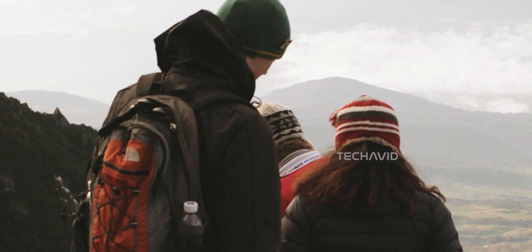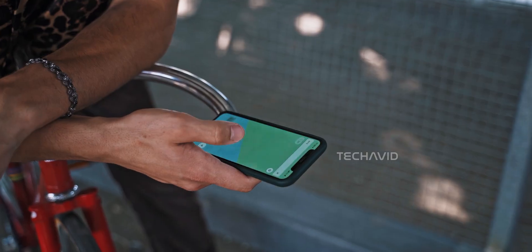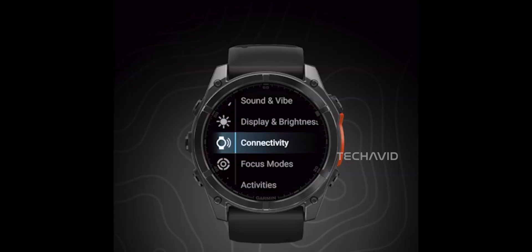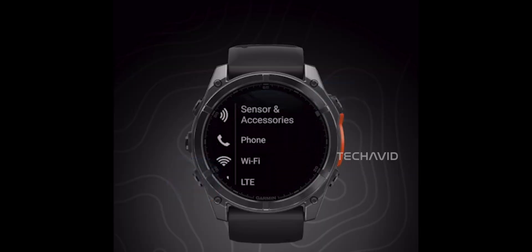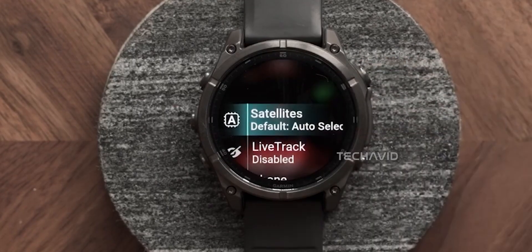This isn't just a cool upgrade — it's a defensive move too. Smartphones and newer smartwatches are slowly eating into Garmin's territory by adding their own satellite features. By doubling down on LTE plus satellite, Garmin is making sure its ecosystem stays relevant, especially for outdoor athletes and adventurers who want rugged gear with no compromises.